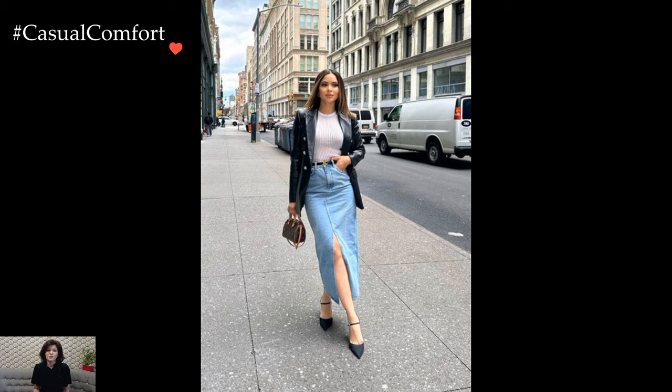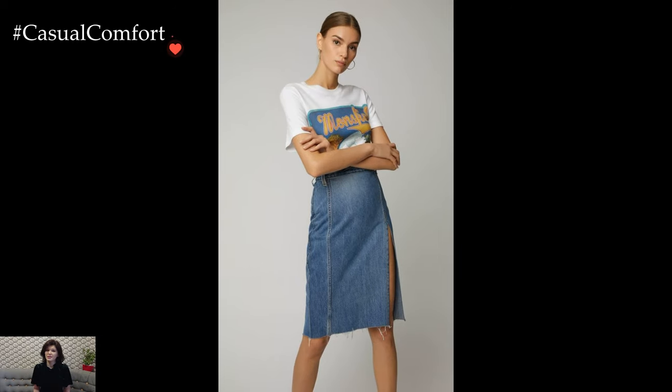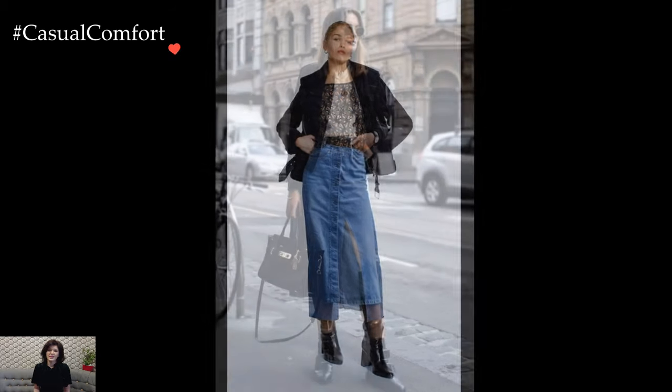Denim skirts also play well with the athleisure trend. A distressed denim skirt paired with a sporty sweatshirt or a cropped hoodie effortlessly combines comfort and style. Sneakers or chunky platform shoes add an athletic edge, creating a modern and dynamic look suitable for casual outings or urban adventures.